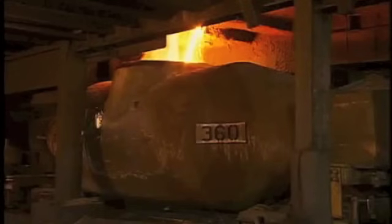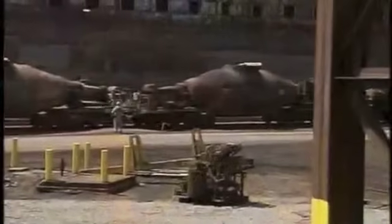En intervalos regulares, se vierte la mezcla de hierro fundido en gigantes contenedores llamados torpedos, que viajan sobre rieles al horno básico de oxigenación donde el hierro se transforma en acero.